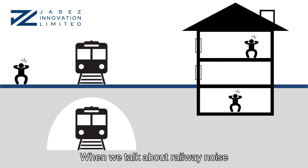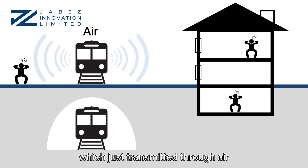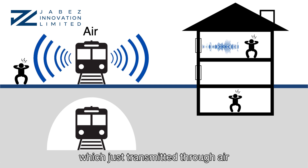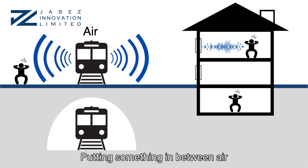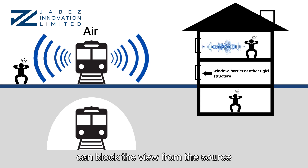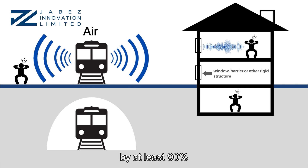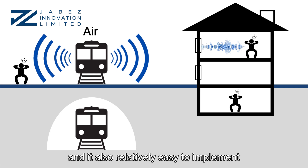When we talk about railway noise, we broadly categorize it into two types. The first one is airborne noise, which is transmitted through air. Putting something in between the air, like a window, barrier, or other rigid structure, can block the path from the source, which effectively reduces the original acoustic energy by at least 90%.